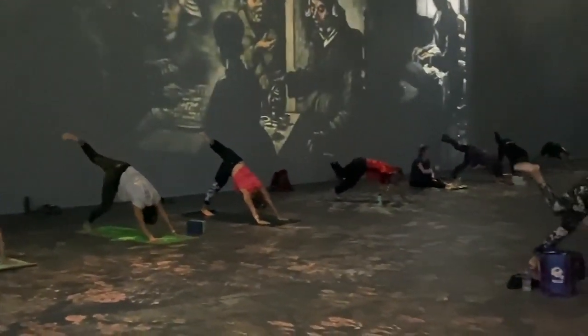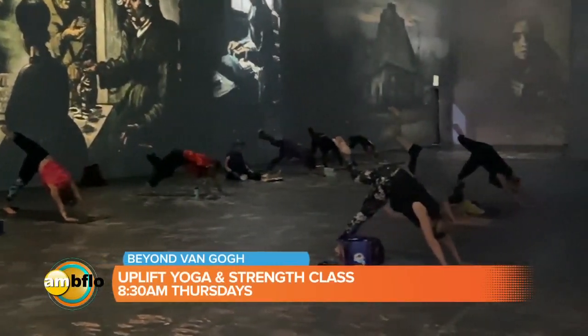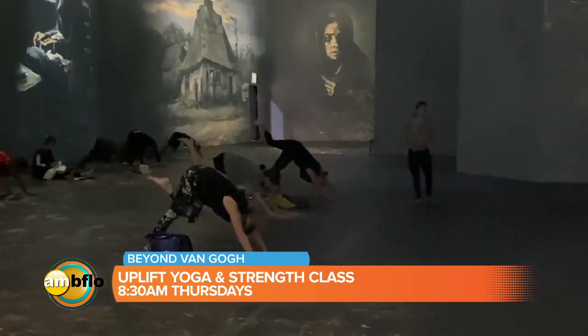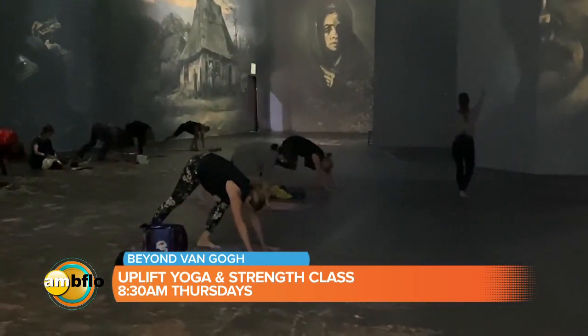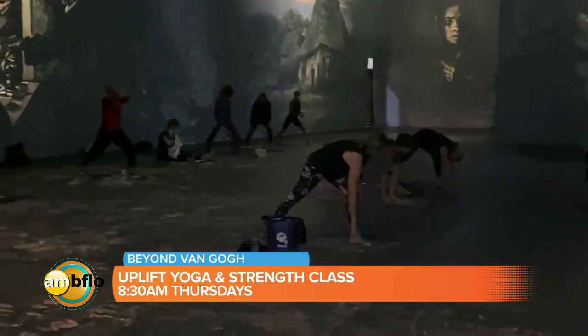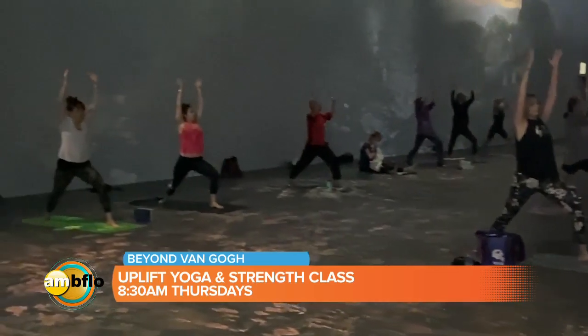How long is the class? It's an hour — 8:30 to 9:30 every Thursday morning. With our Uplift Yoga classes it's really a blend. We're focused on flexibility of course, and there's a definite focus on strength with planks that we do, but you can put your knees down on the floor if a full plank doesn't suit you. Just really for all levels.